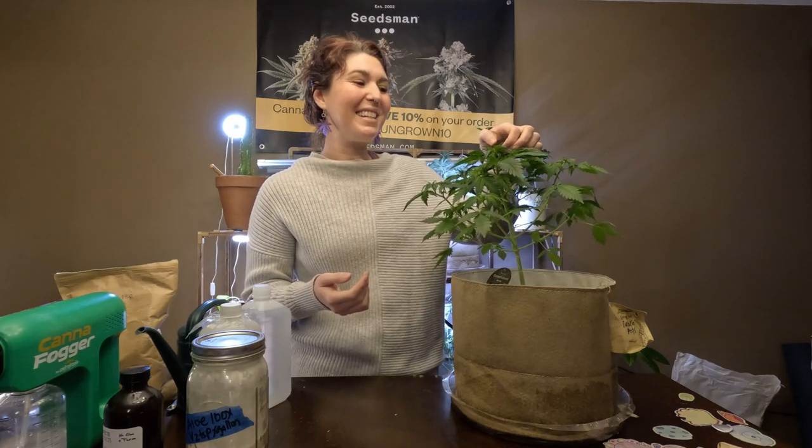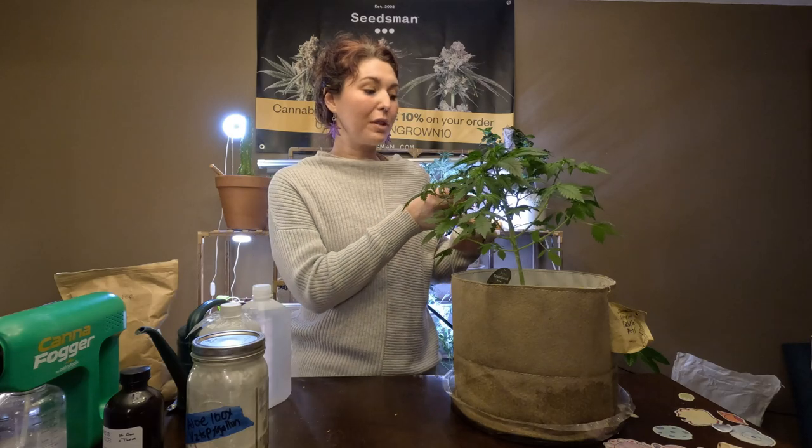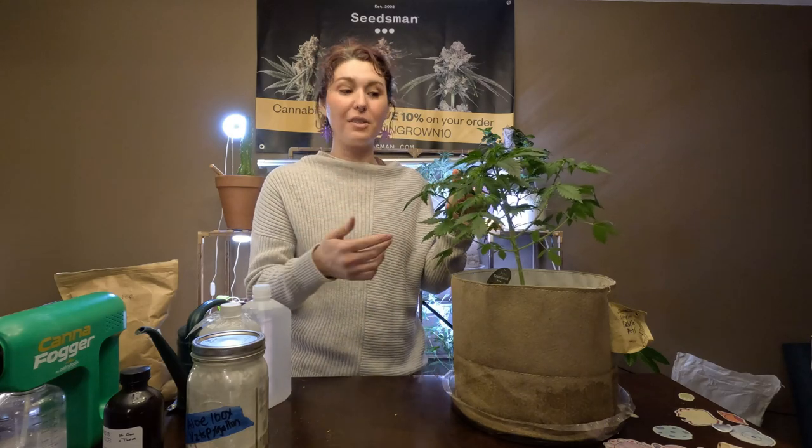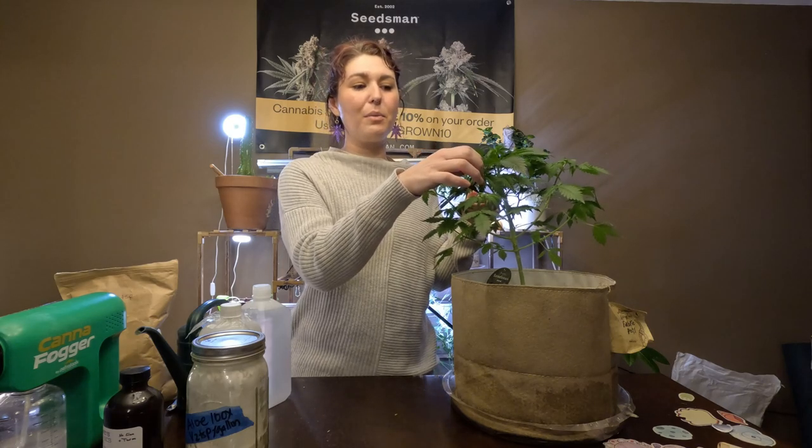Cultural practices are your practices as the gardener — making sure you're not cross-contaminating your gardens by going into one that's infested and then into another. Maintaining a schedule for spraying and staying on top of preventative measures. And then physically and manually removing the pests.